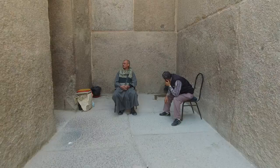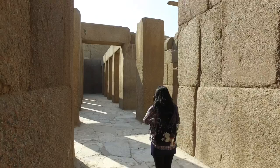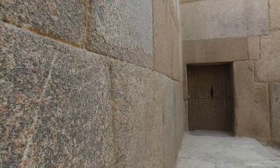We are now walking inside the Valley Temple, past these two caretakers. Note the size of the granite blocks — the floor here is made of a type of alabaster. We are looking down into what was a shaft. Note the size of these huge granite pillars and the strange weathering patterns on them. It looks very much like water damage, but there hasn't been water in this area for a very long time, and note the incredible precision of some of the surfaces.